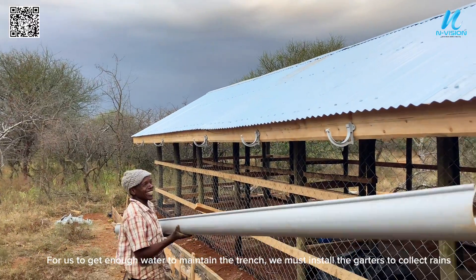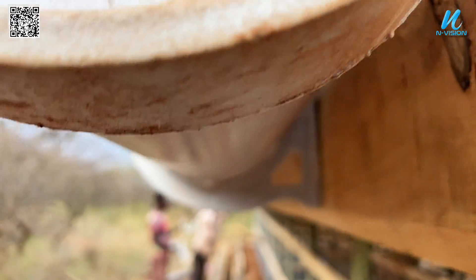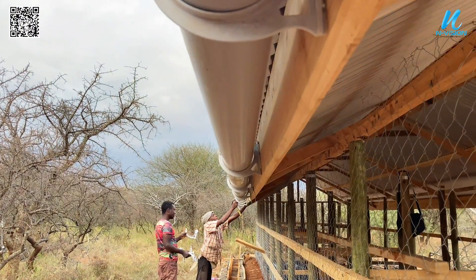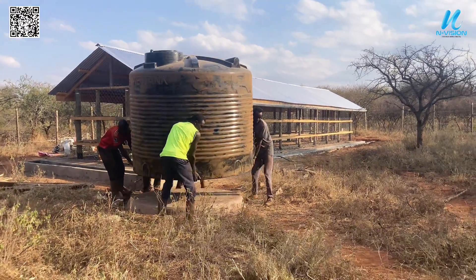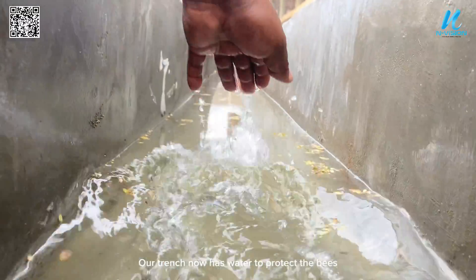To get enough water to maintain the trench, we must install gutters to collect rainwater. Our trench now has water to protect the bees.